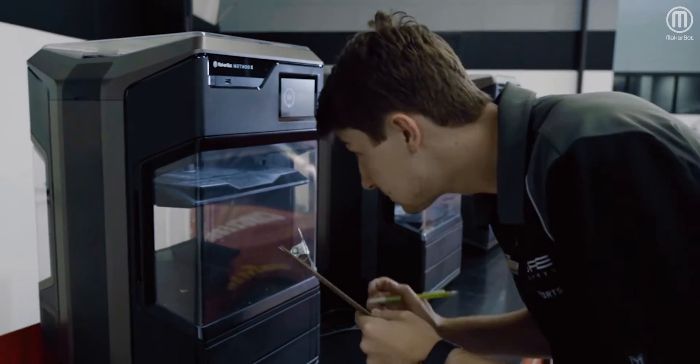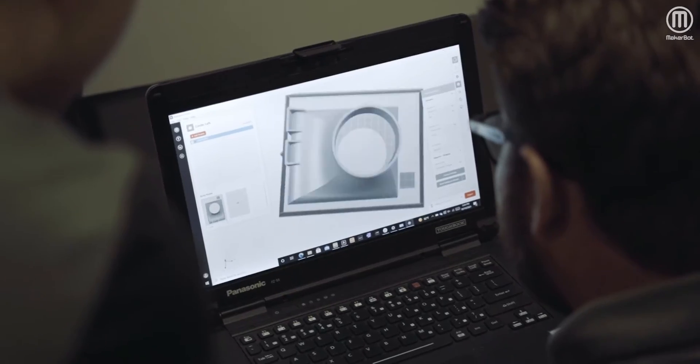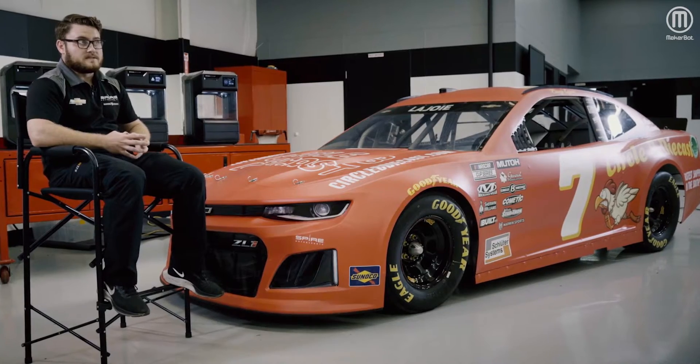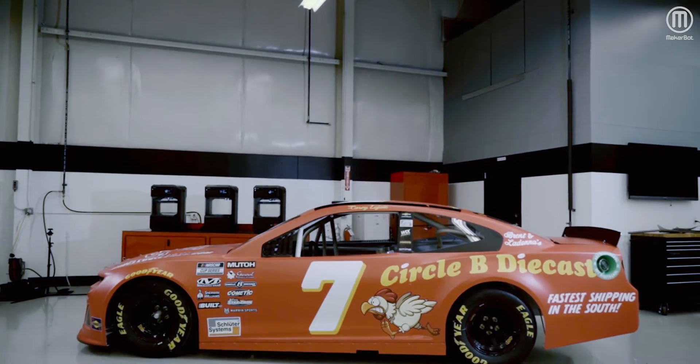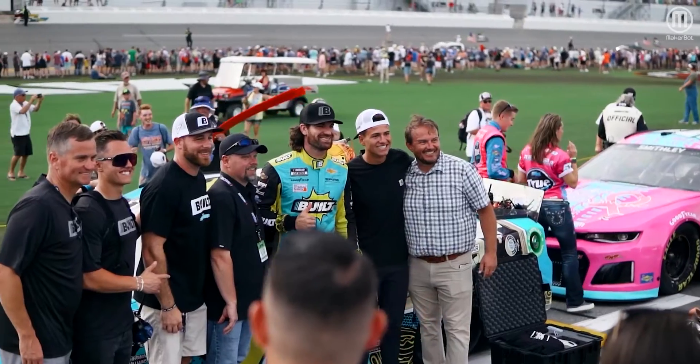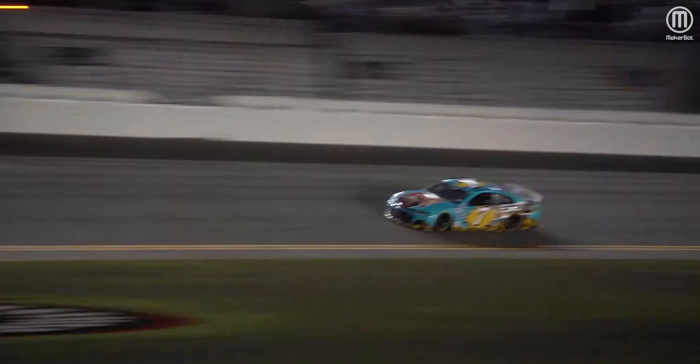What's great about the MakerBot MethodX printers is you get as good of quality, maybe even better than printers that are worth tens of thousands of dollars, and it allows us to be able to exploit those opportunities in ways that you wouldn't think about.